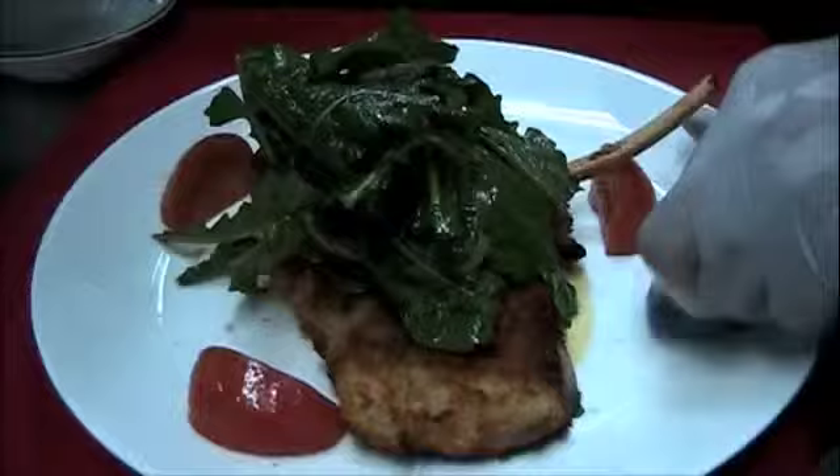We're just going to finish it with three marinated tomatoes to finish off the plate. Very simple presentation, very simple preparation as well — just lightly breaded veal, hand-seared in a little butter, and the salad on top.